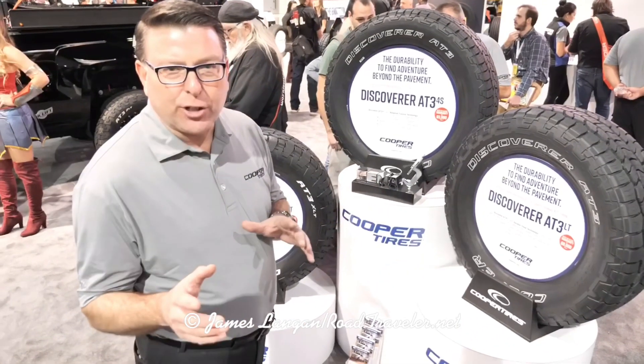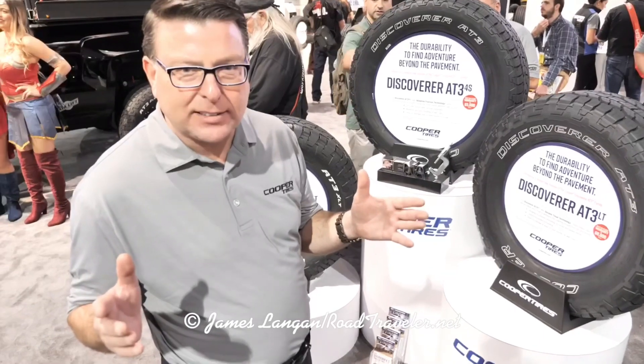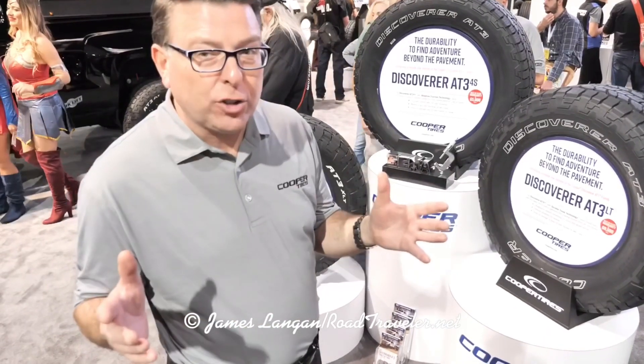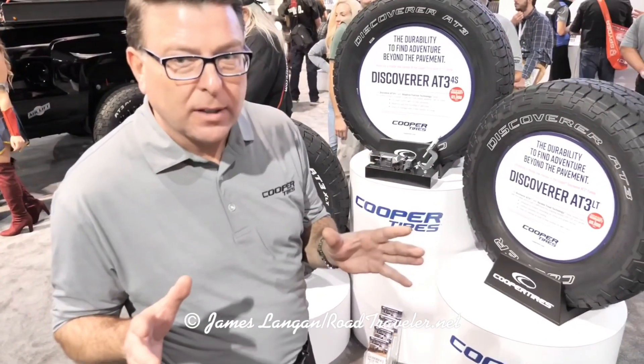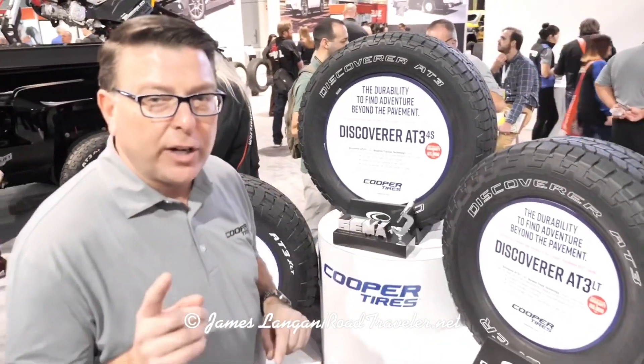James, as I just introduced to you, we have three distinct different tire designs for three different consumers in this all-terrain segment. There's light-duty pickup consumers, there's medium and heavy-duty, and then there's lifted and leveled trucks. We have a tire specifically designed for each one of them.